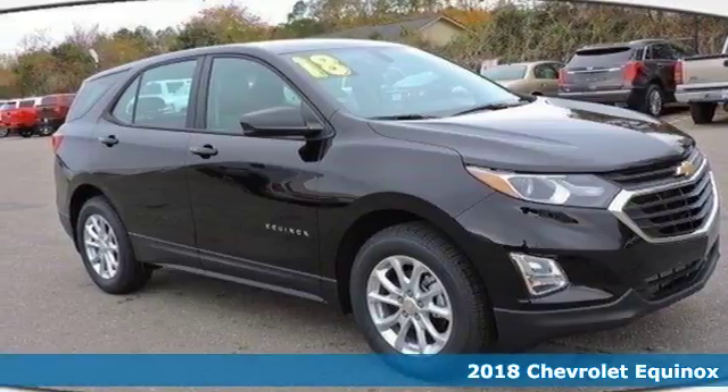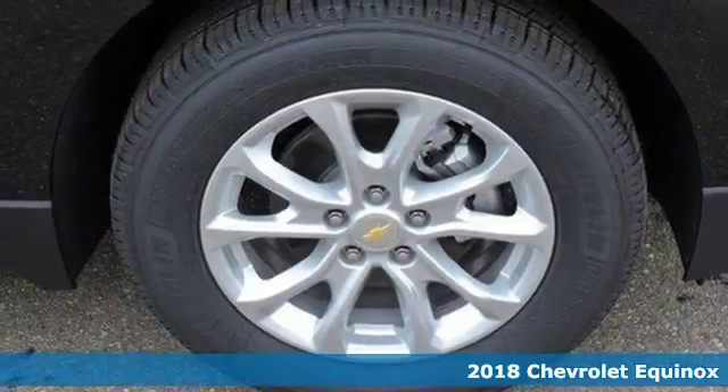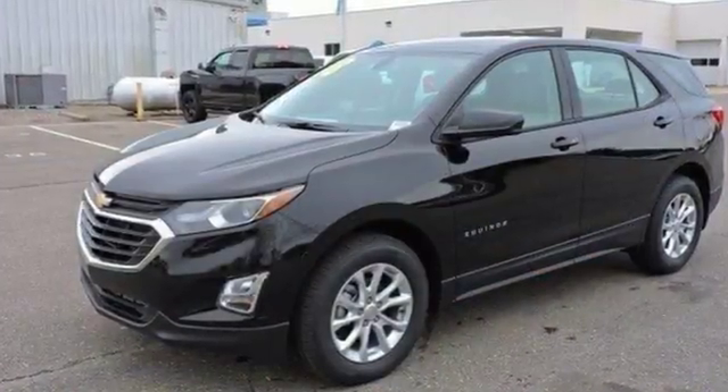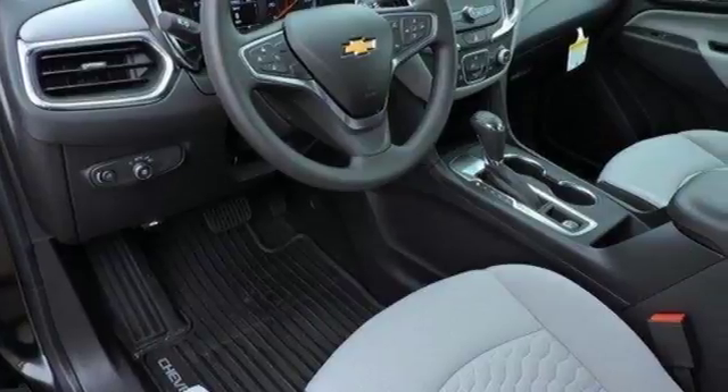It's a 2018 Chevrolet Equinox. Take a little time for yourself in this right-size Chevrolet. Keyless entry gets you inside. Then Chevrolet's MyLink audio system brings Bluetooth to a 7-inch color touchscreen. And OnStar keeps you connected with a 4G LTE Wi-Fi hotspot.